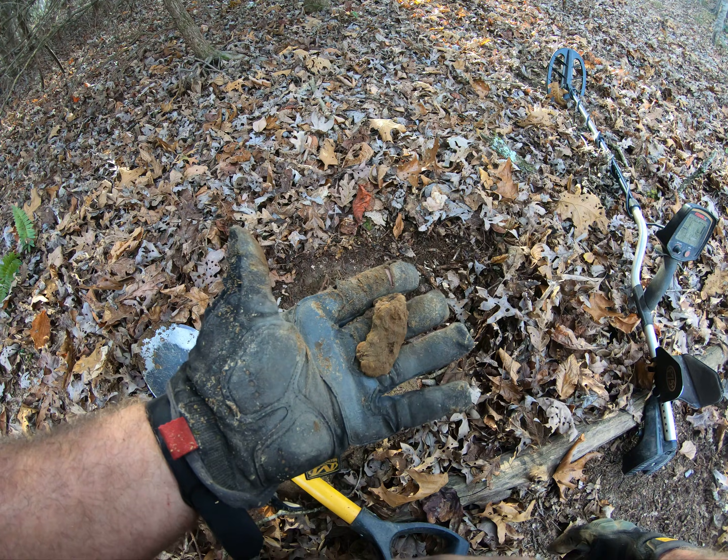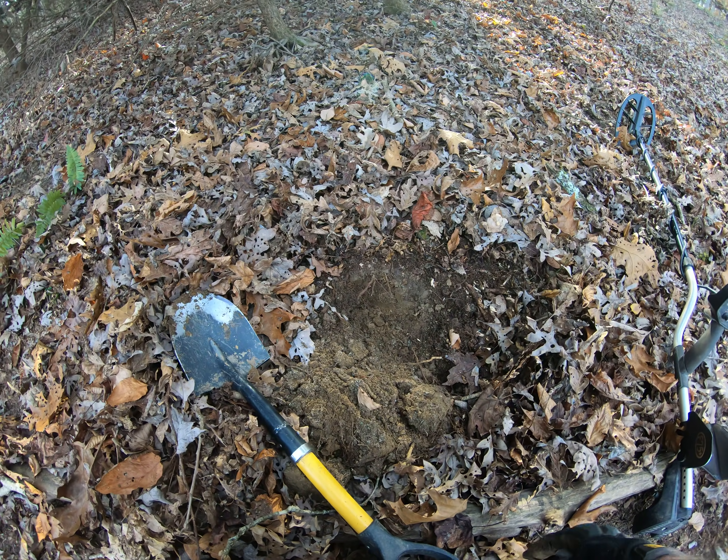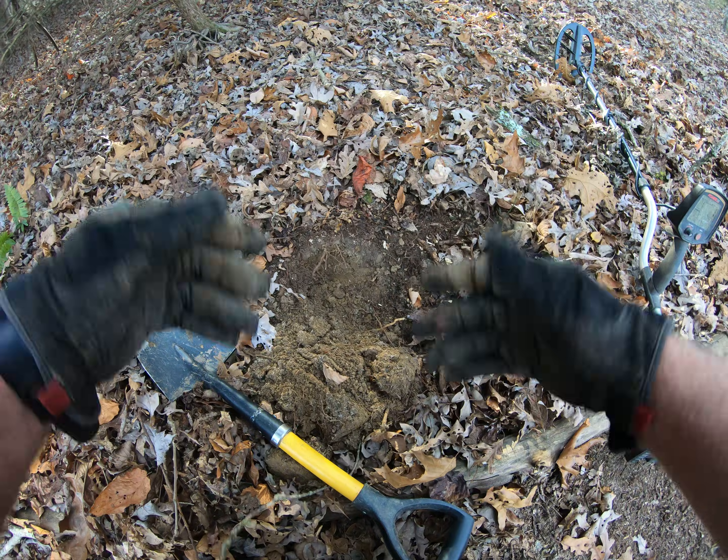So awesome find. I'll put it right there in the old pouch, bury my hole, and keep looking.